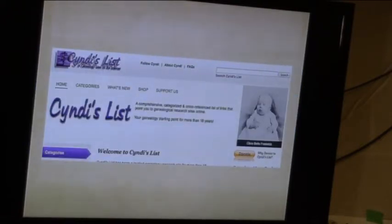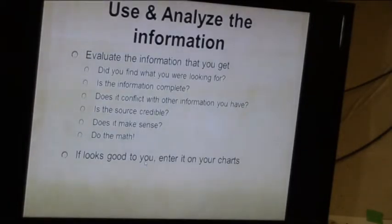Library and Archives Canada is great for military records. Cindy's List — this is what it looks like. When you find something with a name that you think is your family, you have to look at it. Did you find what you were looking for? Was the information completely there? Does it conflict with anything else you have? Does it raise questions? And where did you find it — is that source reliable?